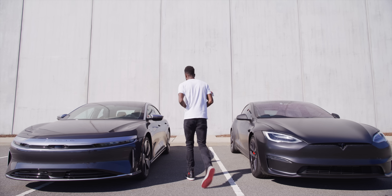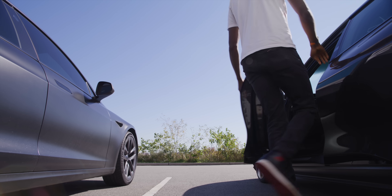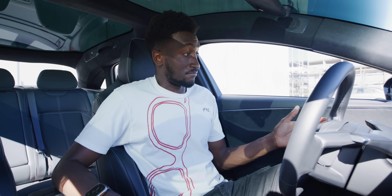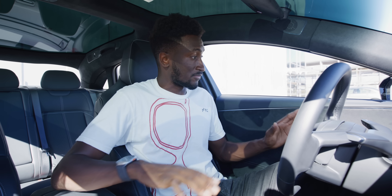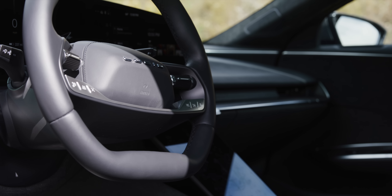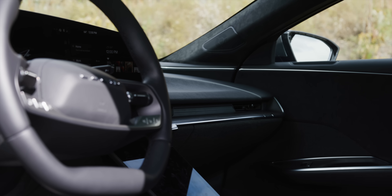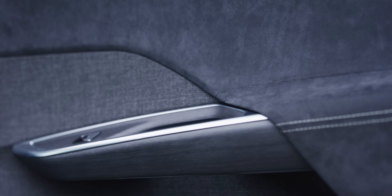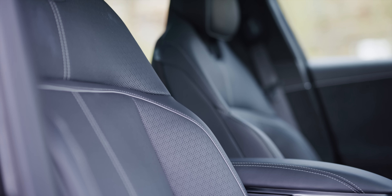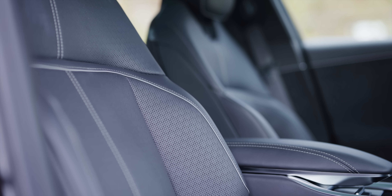Tesla's interiors were never really anything to write home about, but I can say that Lucid did a really good job — this interior one-ups pretty much everything about Tesla's. There are better materials everywhere, with leather on things you touch, an Alcantara headliner, a little bit of dry wood trim, and the overall fit and finish is excellent. It is quieter inside both while sitting and while driving, and the seats are better with much more adjustment.